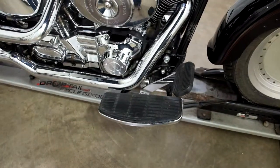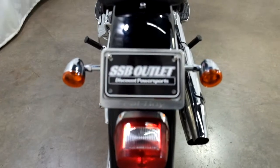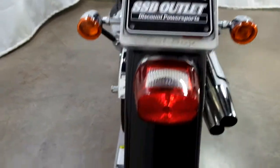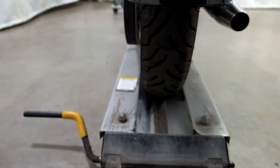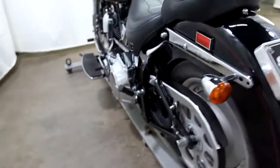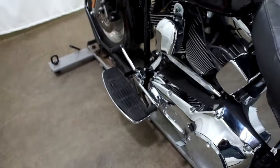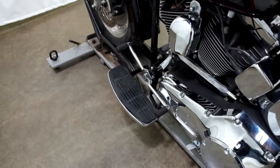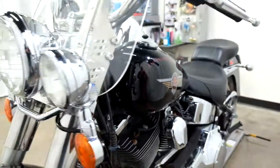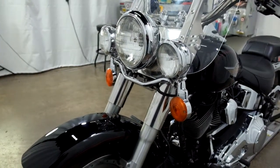Foot boards for the driver. Modified factory pipes. This also comes with a lay-back plate mount. Rear tire is in decent shape — got some life left in that. Foot boards for the driver with a heel-toe shifter, and the highway lights with the relocated turn signals.